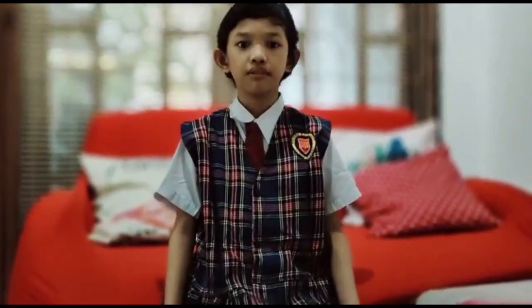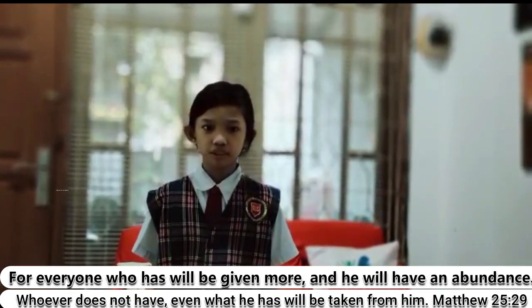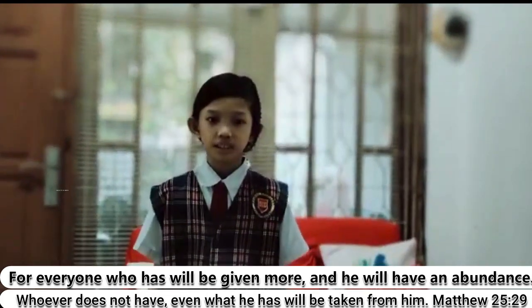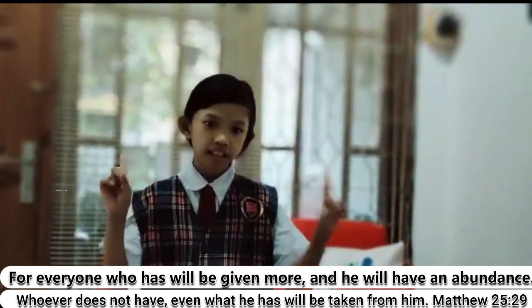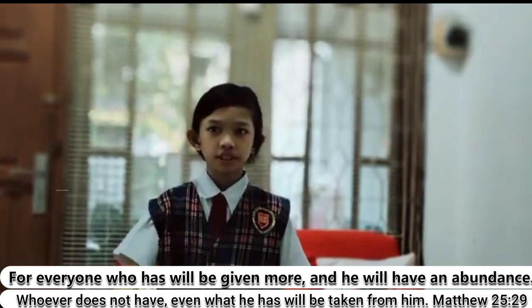Listen to the words of Jesus: For everyone who has will be given more, and he will have an abundance. Whoever does not have, even what he has will be taken from him. Matthew 25, verse 29.